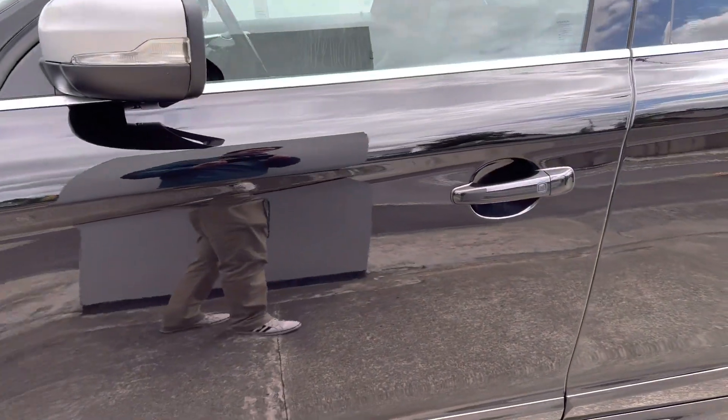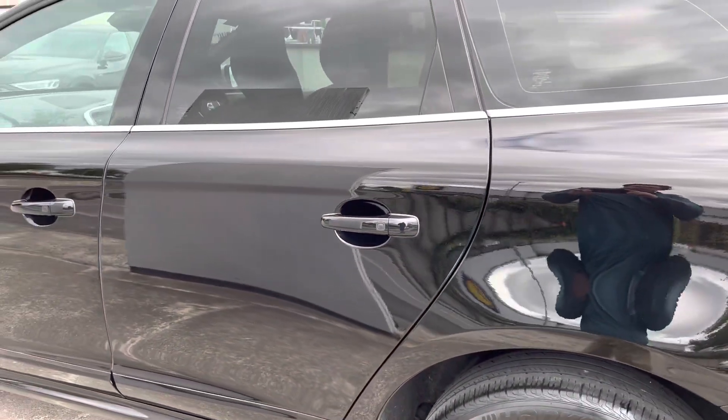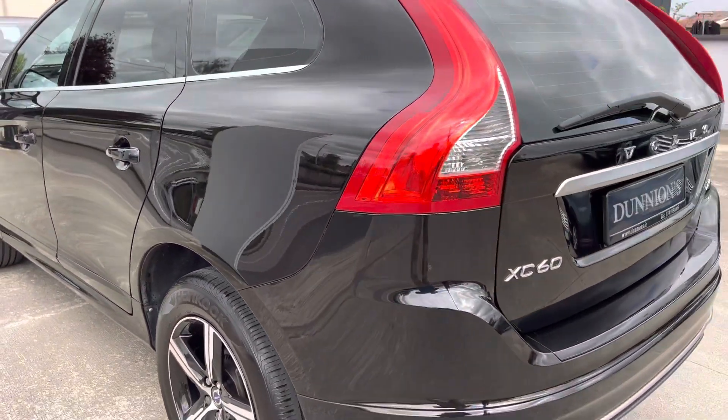She has the silver mirror caps in the R Design spec, and privacy glass to the rear. We have two keys and a car history check for the car as well.